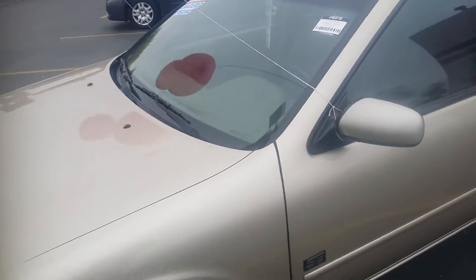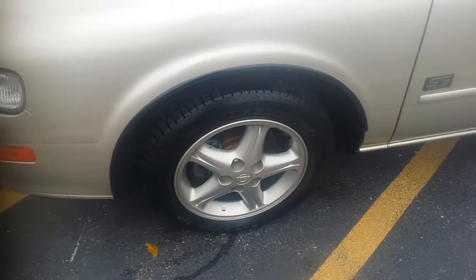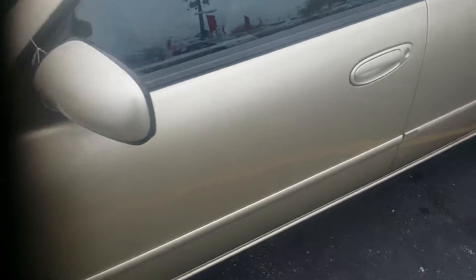Hello, this is Paul at Boucher sending that video we talked about showing you that 1999 Maxima and what great condition it's in. I'm going to open it up here just to show you the interior and how nice it is.